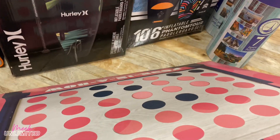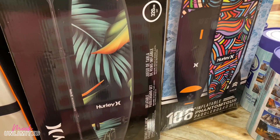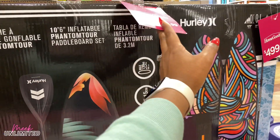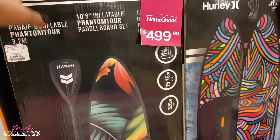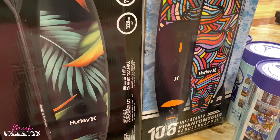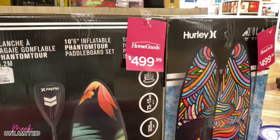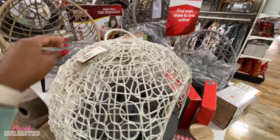I used to love playing this. What is that? Hurley — inflatable paddle board set for $500. There are two of them here. Does it include two? It includes the backpack, the pump, the leash, the fin, the paddle, and the repair kit for $500.